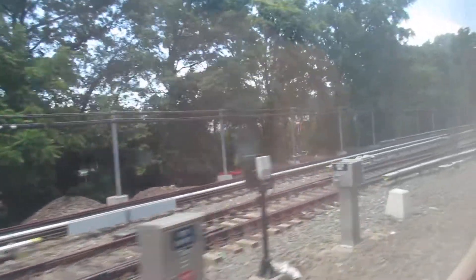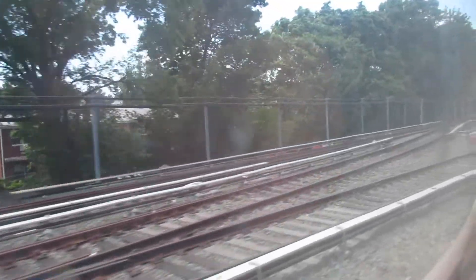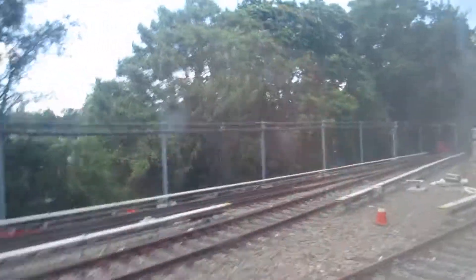Oh, they blocked that off. Yeah, they have a stub right here.